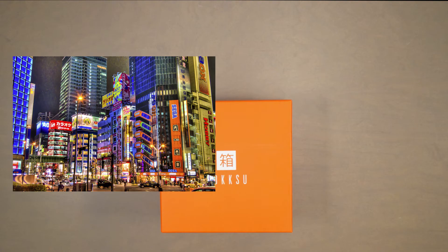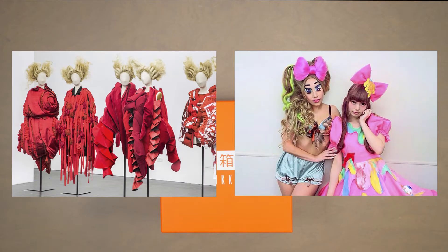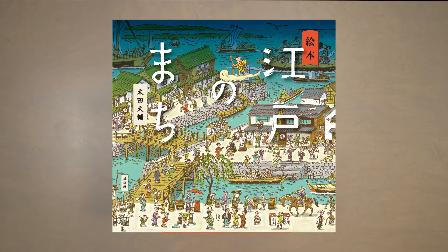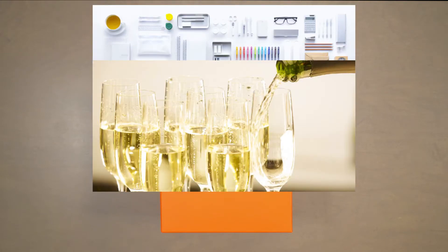From the neon-lit streets of Akihabara to the high fashion of Harajuku, Tokyo has come a long way from its days of small fishing village. Formerly called Edo, Tokyo is now a city internationally recognized for being on the cutting edge of design, delights, and desserts.